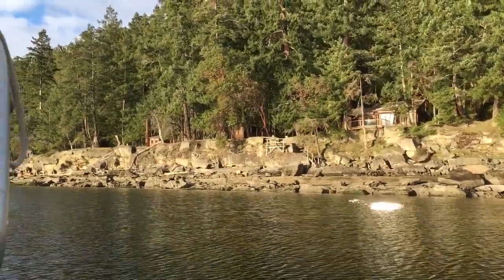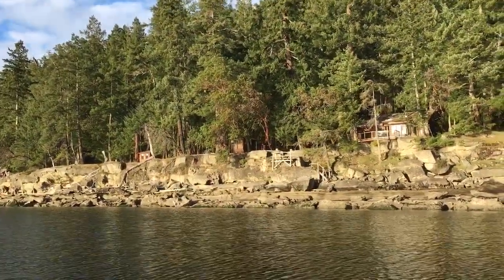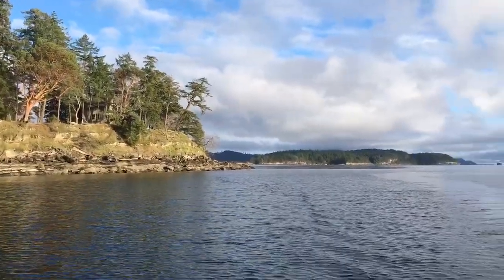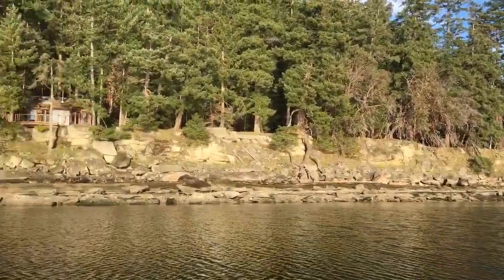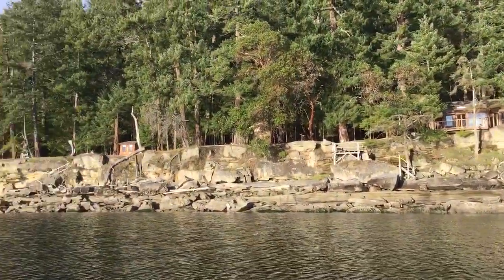It's a beautiful winter day — you wouldn't know it, it looks like summer almost, except for the temperature. And this is the southern end of DeCourcy Island. So off in the distance, Ruxton Island, Ruxton Passage and DeCourcy. We're at the very southern tip, the southwest side facing Vancouver Island.